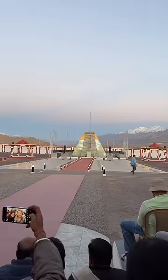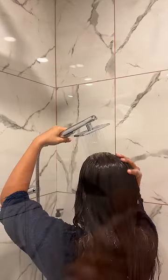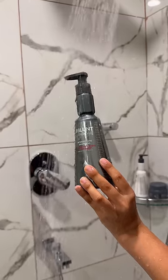Day two in Leh came to an end with this amazing light and sound show at the Hall of Fame — it was very good. After two days of travel, I really needed to wash my hair.